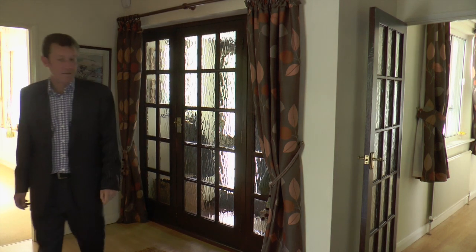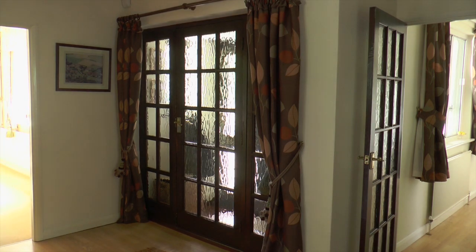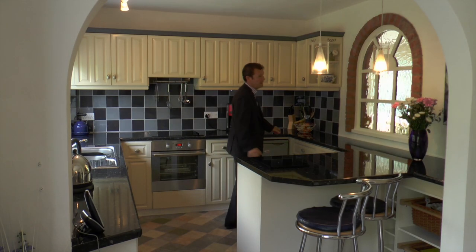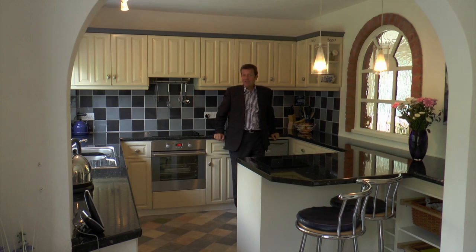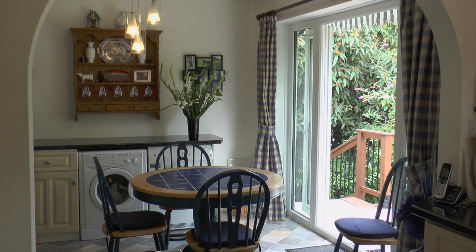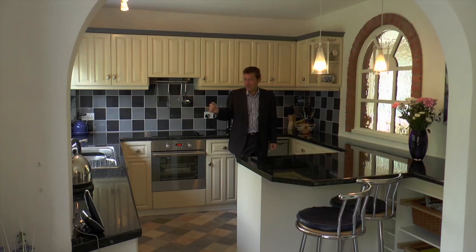You enter into this large hallway, and the first room you come to is the large kitchen diner — loads of workspace and storage, a very nice feature window. The window and the patio doors look out over a fabulous — and I mean fabulous — rear garden.